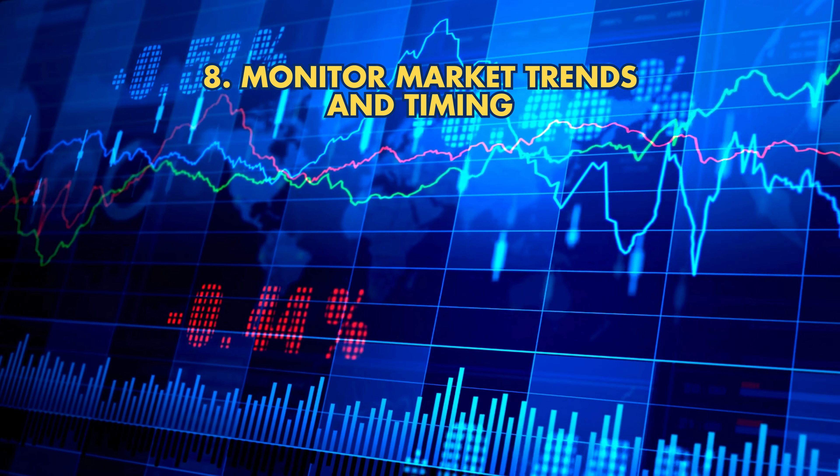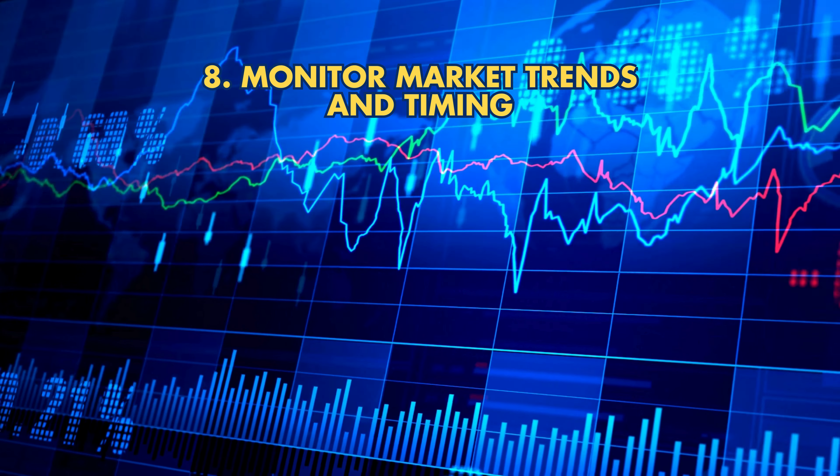Strategy 8: Monitor market trends and timing. Buy gold during market dips to enhance returns.